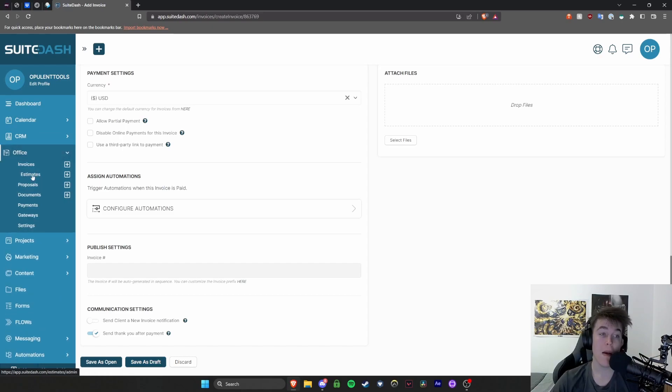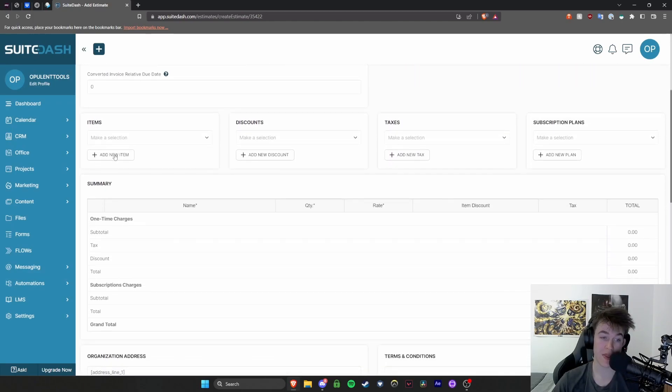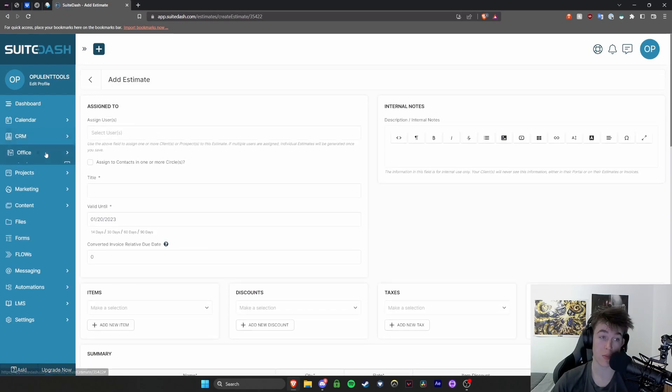You also have estimates, proposals, and documents. In the estimates section you can add an estimate to a particular user — so if you don't know exactly how much it's going to cost, you can still create those. The same applies for proposals: if somebody is looking for something and wants an idea of how much it will cost, you can do that as well.